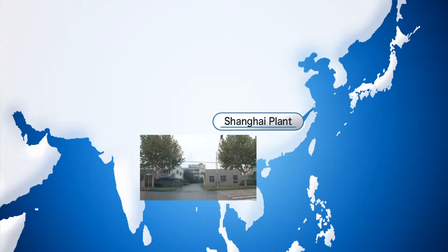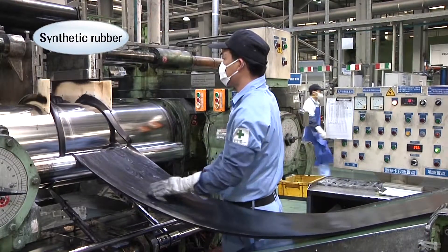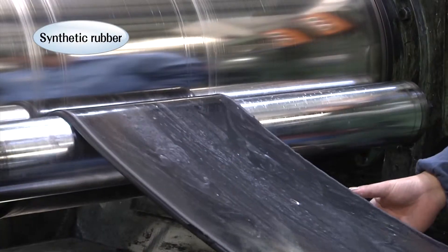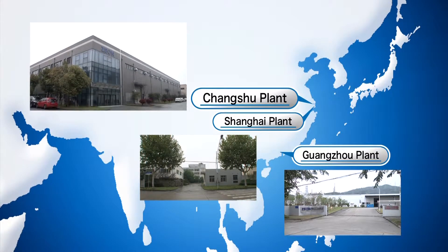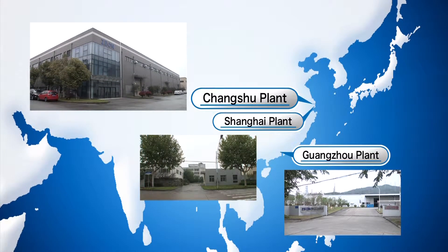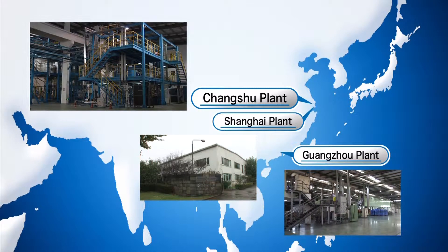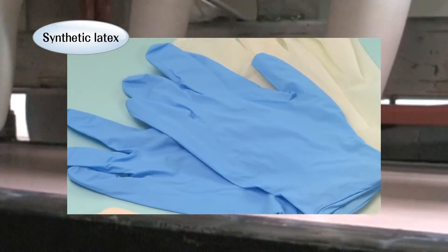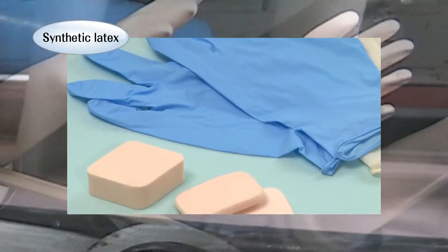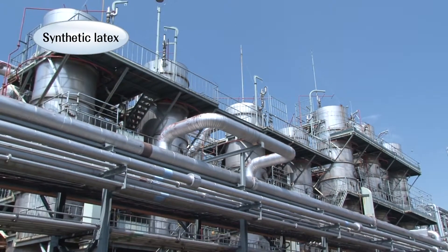In China, our Shanghai and Guangzhou plants manufacture rubber compounds. Our new Changshu plant manufactures powder slush compounds used to make automobile dashboards, and a similar plant is planned for construction in Mexico. Synthetic latex for use in rubber gloves and cosmetic puffs is produced at our Kawasaki and Tokoyama plants for the global market.